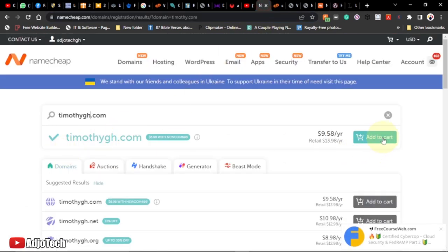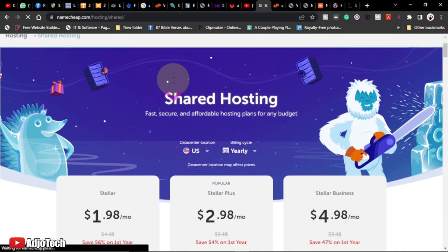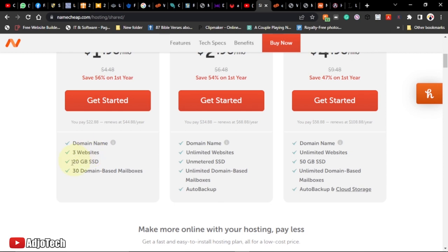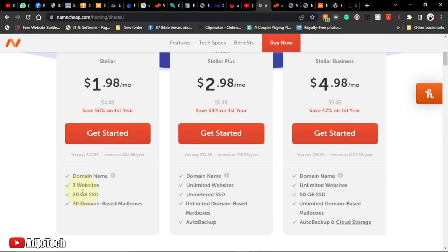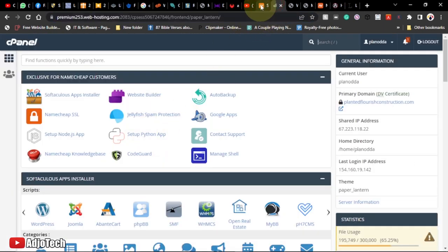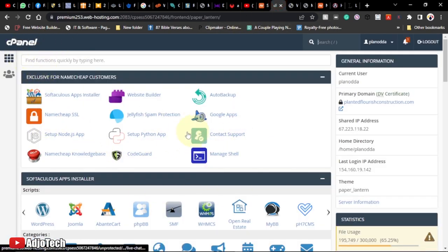Once you purchase the domain, add your credit card and complete the purchase. You also need to get hosting. As a beginner, you go for shared hosting. There are several plans — for beginners you might start with the Stellar plan at $1.98 monthly, which lets you host up to three websites with about 20GB SSD and 20 domain-based mailboxes. Once you get hosting, you'll have a place to store your website files, images, text, and videos.